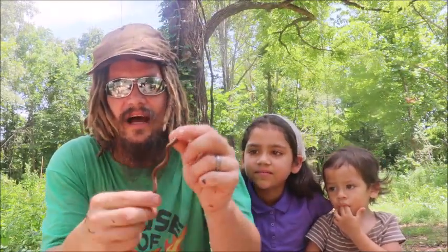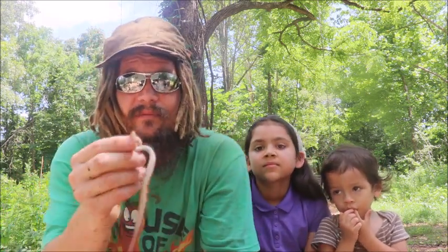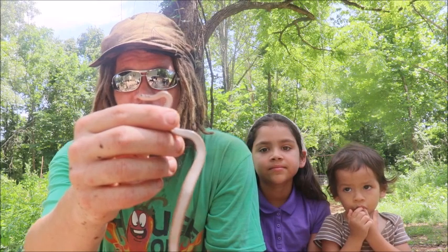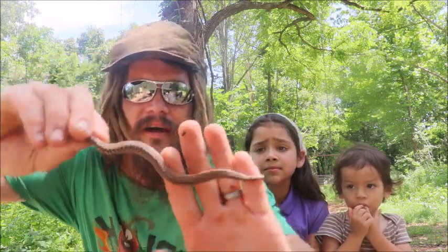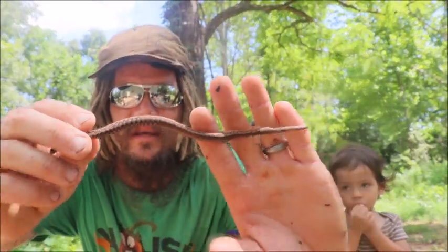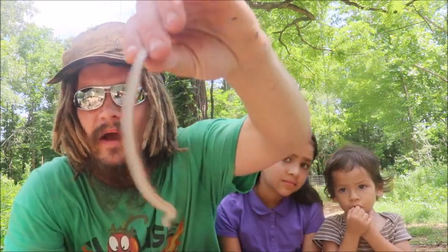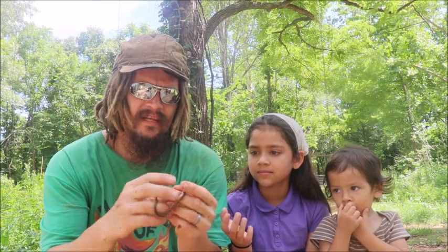So snake species number five today looks a lot like the red-bellied snake from above, but this is actually a brown snake, and the easiest way to tell them apart is to flip them over. This snake has got such a beautiful pattern for a little snake, especially because it's just made up of browns, with a very cream or white light pattern on the belly. And this is also known as a DeKay's snake.